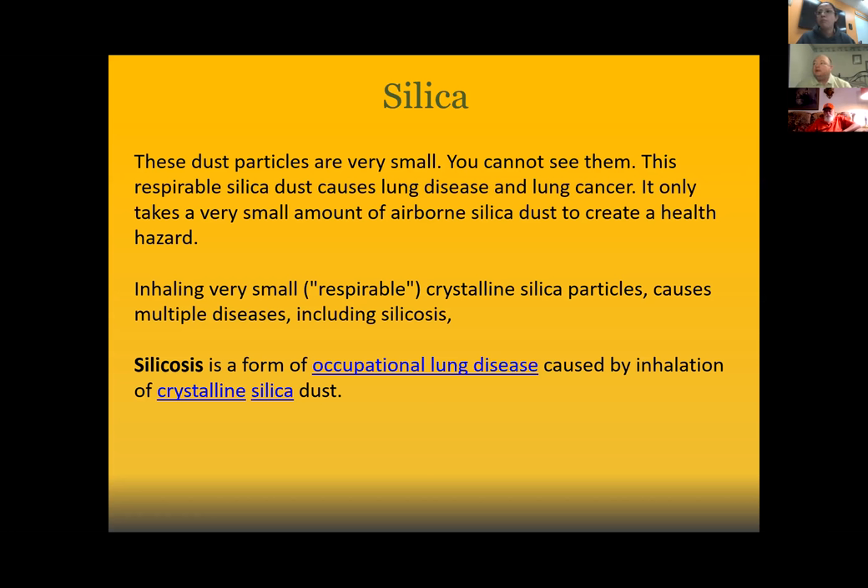I lost two family members to COPD and my father-in-law is currently on oxygen. He is a retired painter from Local 47 with over 36 years in the industry — he was an industrial painter, a commercial painter, and hung a little bit of vinyl. As I think about everything he was exposed to over the years, it's easy to attribute his condition to smoking for over 20 years, but I also know he did a lot of industrial work sandblasting with real sand.